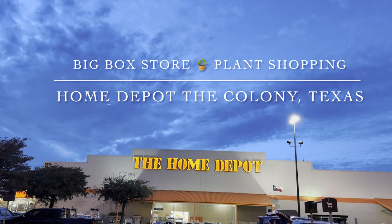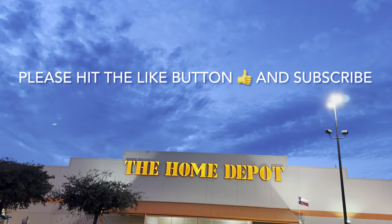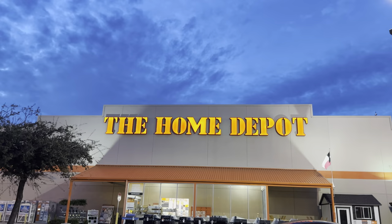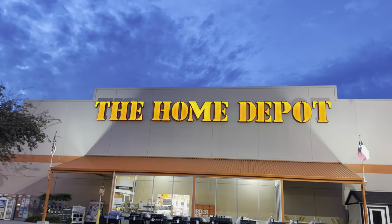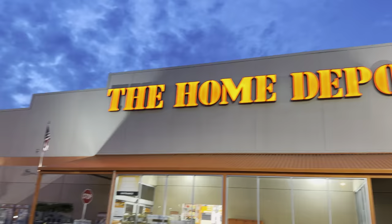Now this is my big box store plant shopping video at Home Depot in The Colony, Texas, out in North Dallas. I haven't been to this Home Depot in forever — when I went before I wasn't really into looking for plants. I'm curious what kind of plants they have. If you've made it this far and haven't already, please hit the like button and subscribe to my channel so you get notified for my live premiere chats. I'm also going to start putting exclusive content only for subscribers, so please subscribe so you don't miss out.